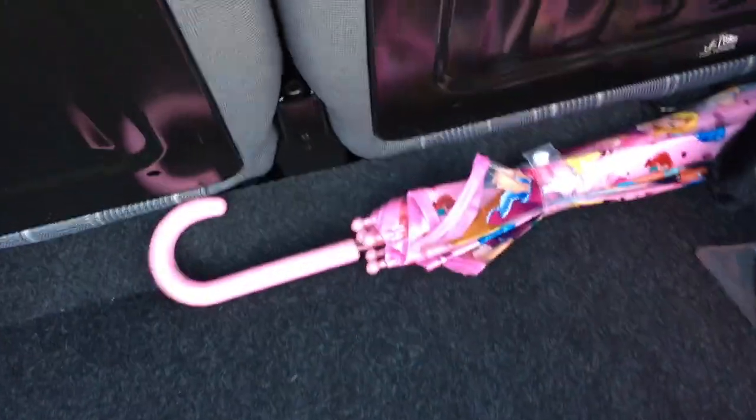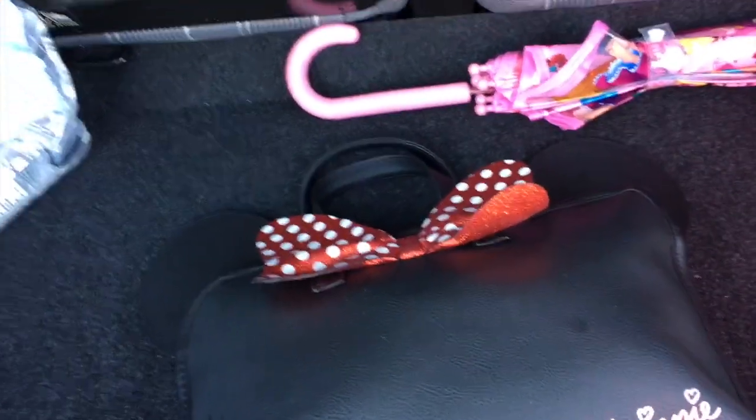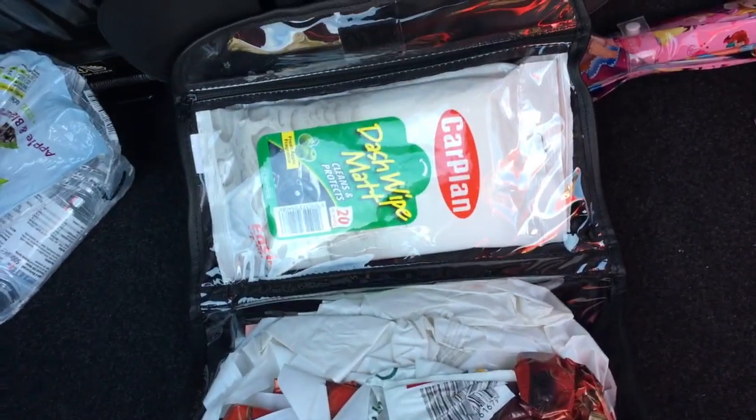All I've got left to show you is what's in the boot. In the boot we have a princess umbrella because I haven't managed to find a red Minnie Mouse one, and I've also got this cosmetic bag from Primark — it's just got spare carrier bags and dashboard wipes in. Thank you so much for watching this car tour video. I'm hoping to get more things for the car from Disneyland Paris — I'll post updates on my Instagram, so make sure you're following all my social media links below. See you real soon!